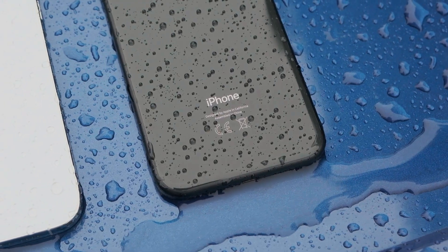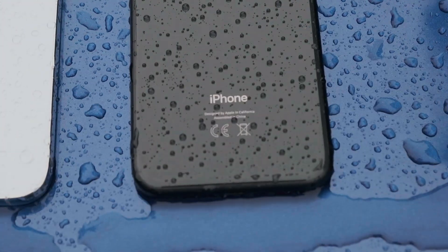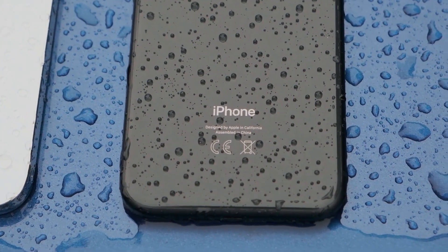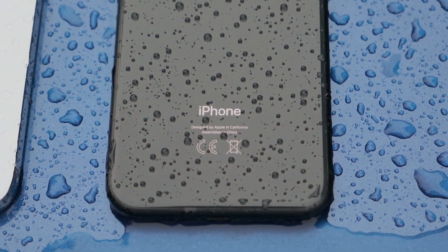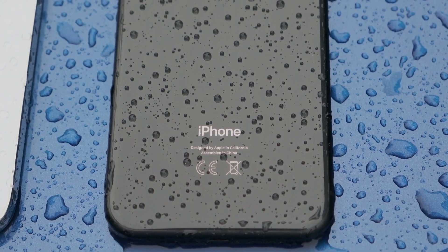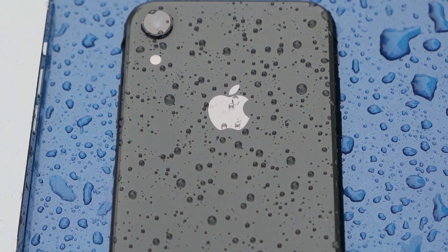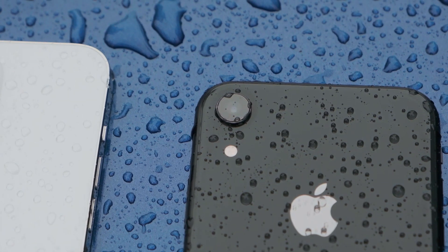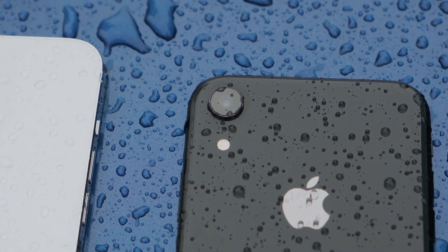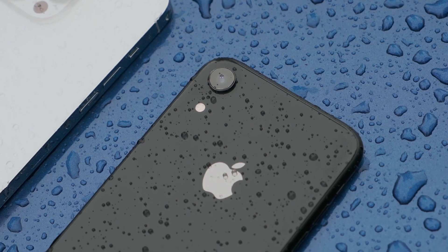But let's not forget about the non-Pro models — they still offer a fantastic experience at a more affordable price. The design is sleek and modern, and you get most of the core features that make an iPhone an iPhone. The display on the non-Pro models, while not as advanced as the Pro, is still excellent: it's bright, colorful, and more than adequate for everyday use, whether you're browsing the web, scrolling through social media, or watching videos.